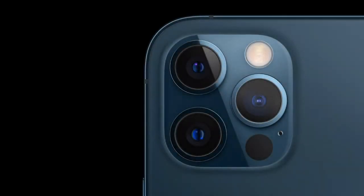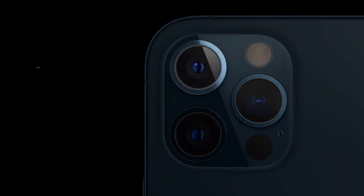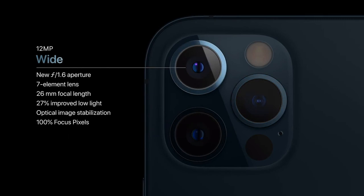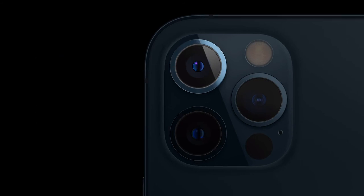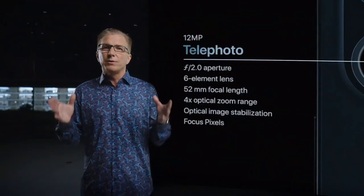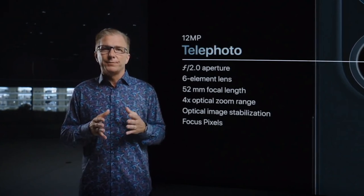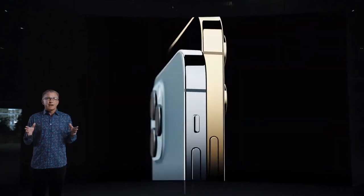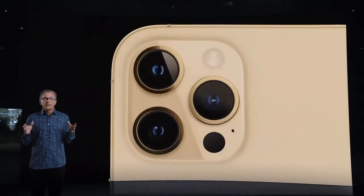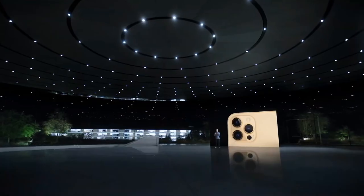iPhone 12 Pro features our amazing ultra-wide camera with the 120-degree field of view, and our new wide camera with faster f1.6 aperture and 7-element lens that lets in 27% more light. iPhone 12 Pro also features a 52-millimeter telephoto camera for stunning portraits. So iPhone 12 Pro delivers high-quality optical images at three different focal lengths with 4x optical zoom range. The larger size of the iPhone 12 Pro Max provided us with an opportunity to do even more with our pro camera system.